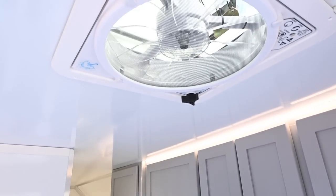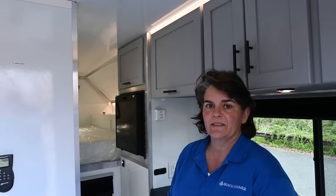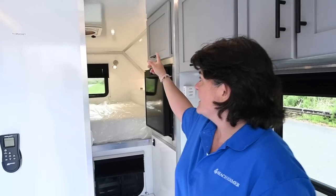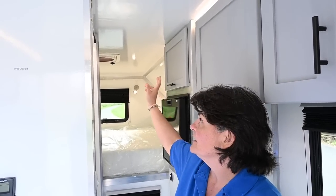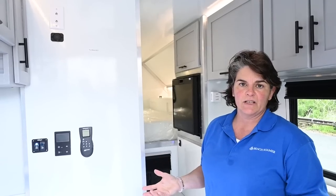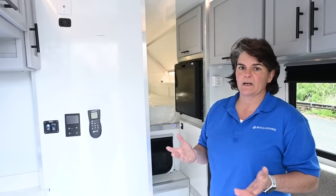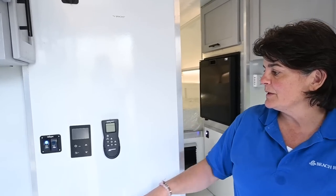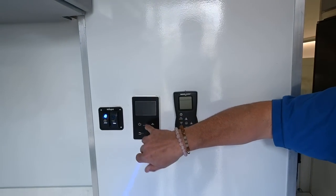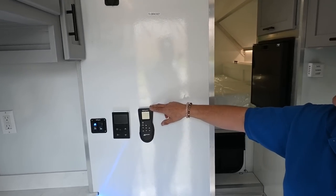Let's talk about ventilation. We have a MaxxAir fan here with a remote, and it also has an automatic rain sensor, which we've tested — and it definitely works, thank God. We have another MaxxAir in the cab-over bedroom area and another fan in the bathroom. If a customer wants air conditioning, we can put a system in the main cabin — we recommend the Dometic 12-volt to conserve power. You'll also see our temperature control for the tankless hot water heater and the remote for the MaxxAir fan.